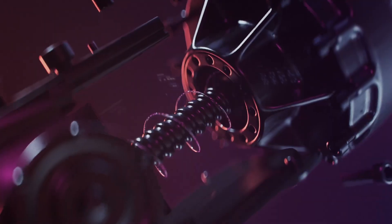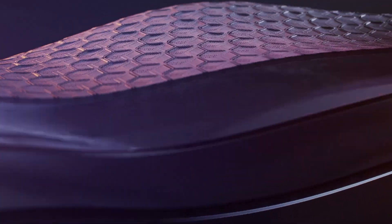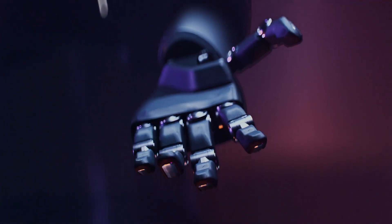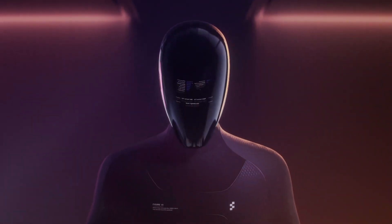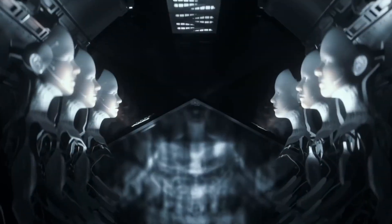However, amidst the excitement, Elon delivered a crucial revelation: the current operation mode of the Gen 2 Tesla Bot is teleoperation. In simpler terms, there's a human operator in the driver's seat orchestrating the bot's intricate maneuvers. While this may temper immediate expectations of full autonomy, Elon's disclosure opens a window into the future trajectory of Tesla Bot's capabilities. This teleoperation phase serves as a transitional step in Tesla Bot's evolution.